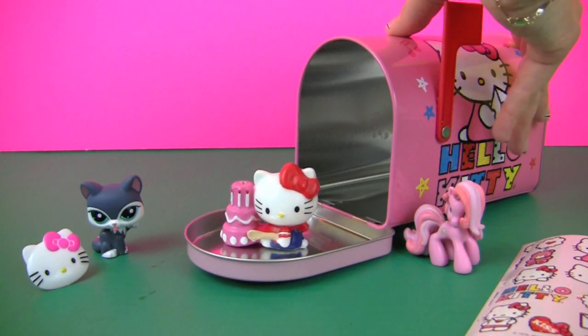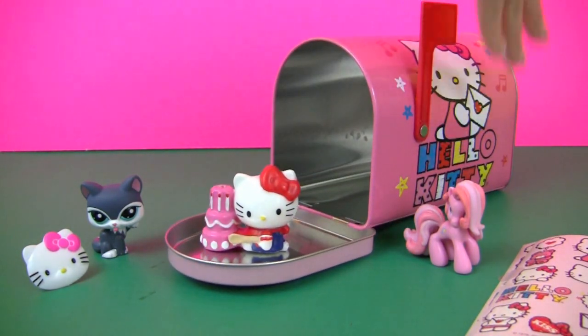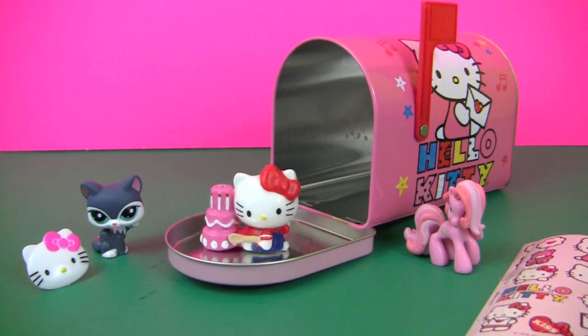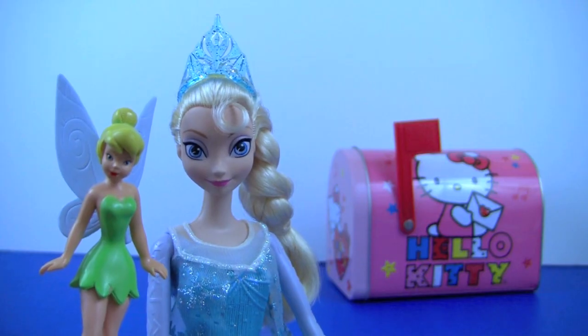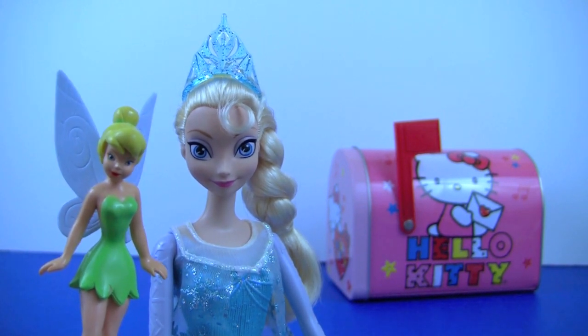And that is all. And now it's time for our Hello Kitty mailbox surprise. Yay, so much fun!